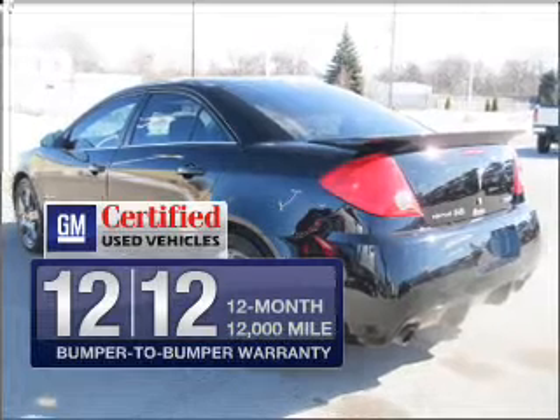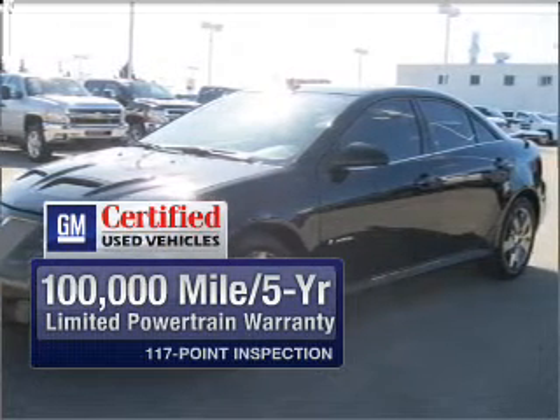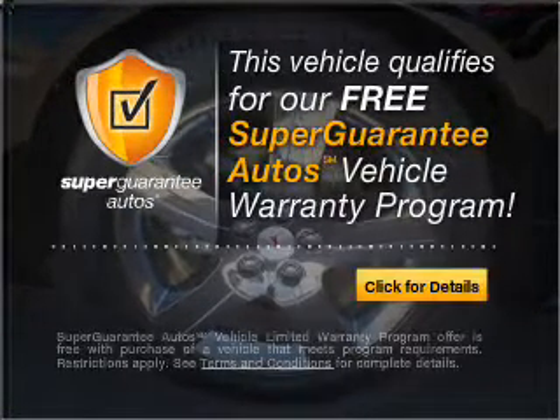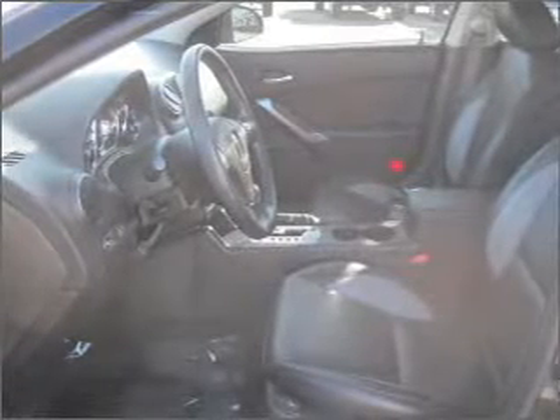In addition, GM certified comes with a 100,000-mile powertrain limited warranty and a vehicle history report on this vehicle. This vehicle qualifies for our free Super Guarantee Autos Vehicle Warranty Program. Buy a vehicle and get a free warranty from us, only at everycarlisted.com.